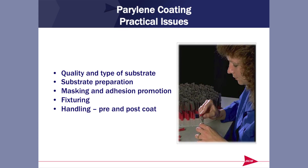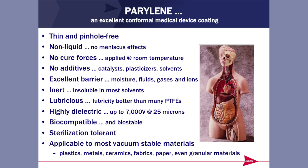Issues when you coat with Parylene: quality and type of substrate, surface preparation — keep oils and particulate off — attention to adhesion, and how you handle it pre and post coat. To summarize Parylene's properties: thin, never liquid, no cure forces, no additives, excellent barrier properties, chemically inert, lubricious like PTFE, high dielectric — 7,000 volts at 25 microns — and we can coat almost any vacuum-stable material: plastics, metals, fabrics, ceramics, paper, even granular materials.